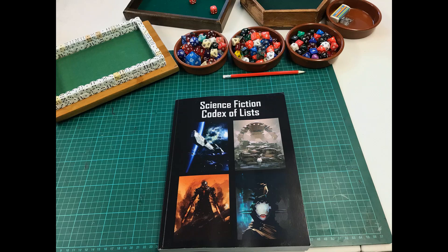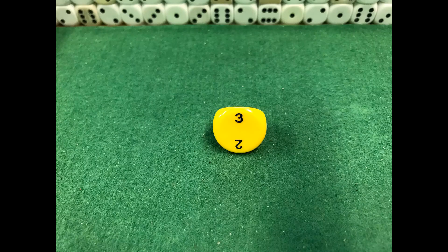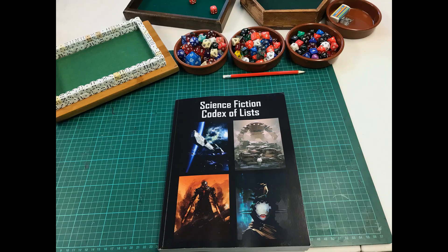If you're into role-playing games you'll be very familiar with polyhedral dice, but there are other more obscure ones out there — from the D30 or even the D3 — to get results of 1 to 30 or 1 to 3. You can do it in any number of ways. All in all, the Science Fiction Codex of Lists comes highly recommended by myself, whether you are running a sci-fi RPG for a group or going it alone for the solo RPG experience.